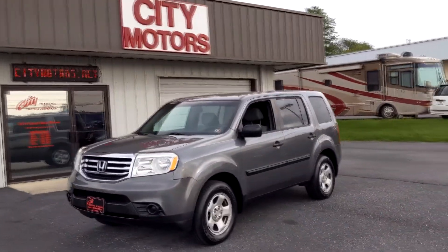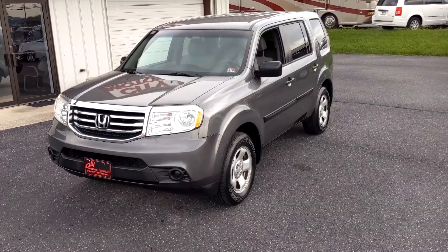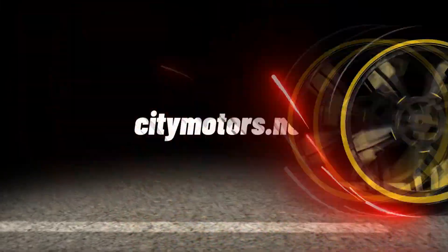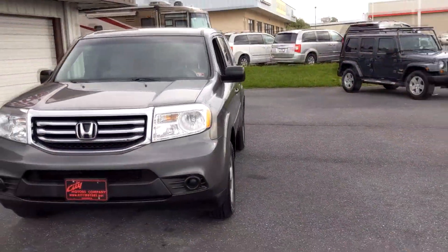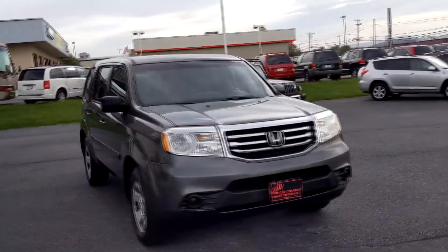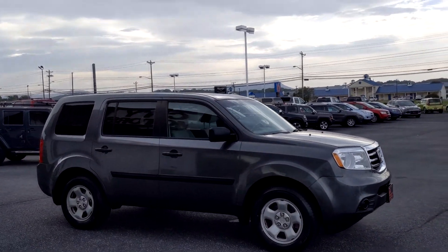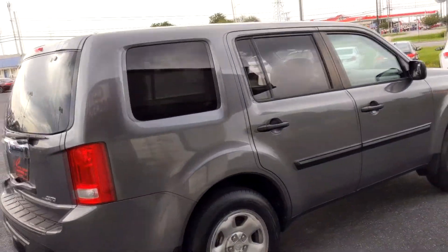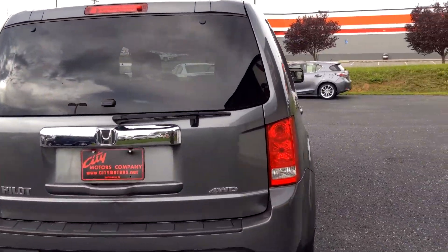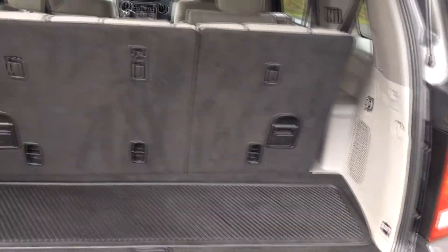Hey guys, Dave Johnson with City Motors here. We have our 2012 Honda Pilot, and let me tell you real quick why you need to act fast. Pilots are known as some of the best, most durable SUVs on the planet, especially in these third-row seating capacity vehicles. They're one of the most desirable out there because they're simply very durable and very hard to find at an affordable price range, especially in this body style, which is considered one of the most popular.